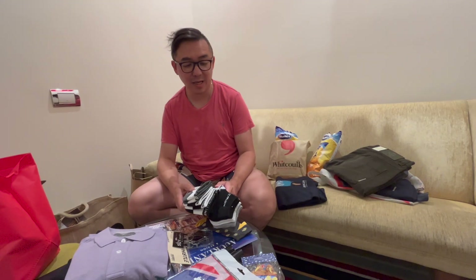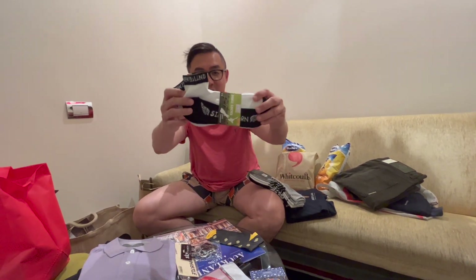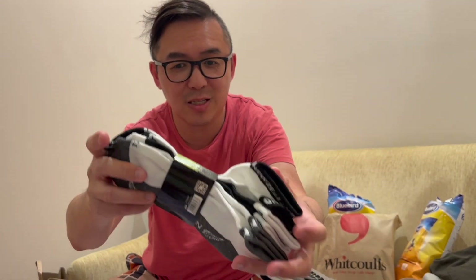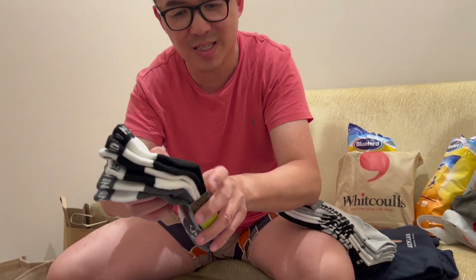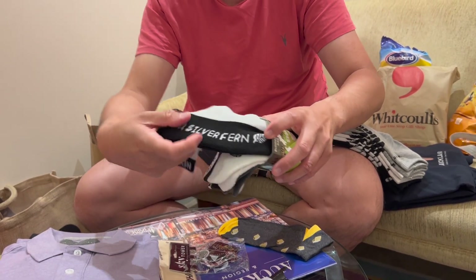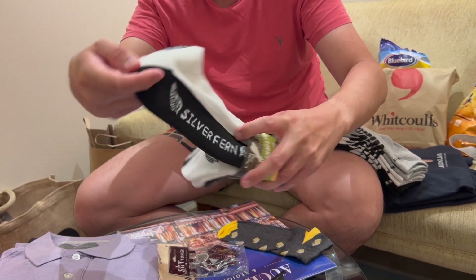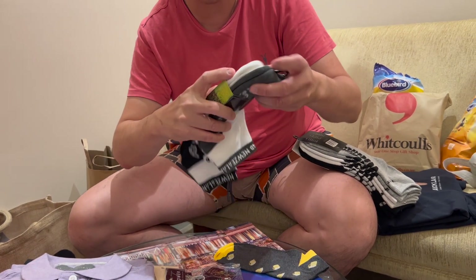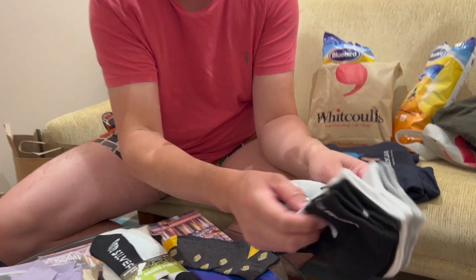I couldn't really pass up on these ankle socks that say New Zealand on them. I do always like to buy ankle socks whenever I get the opportunity. So these are for size 11 feet and they have different designs on them. This one has that leaf-like image that depicts New Zealand, and then this other one also has it but in a different style.